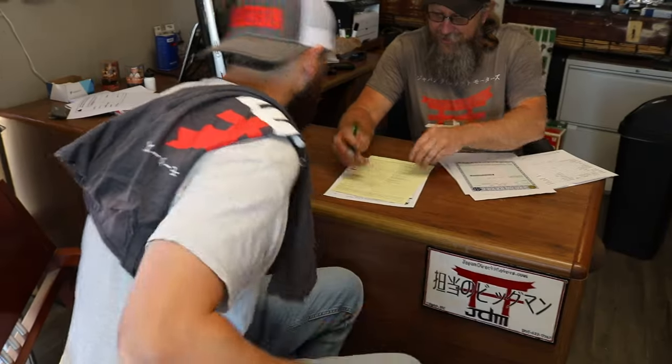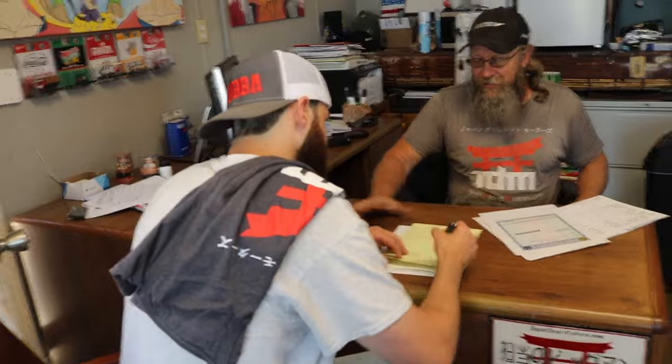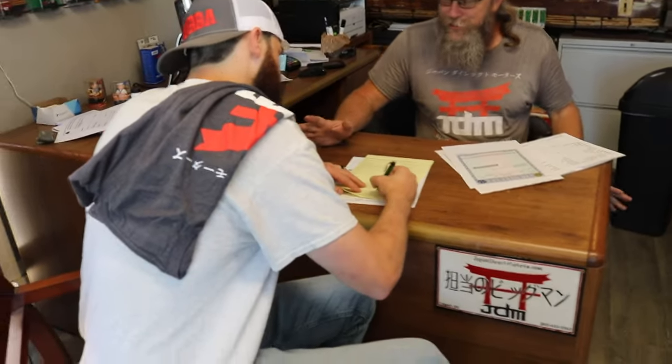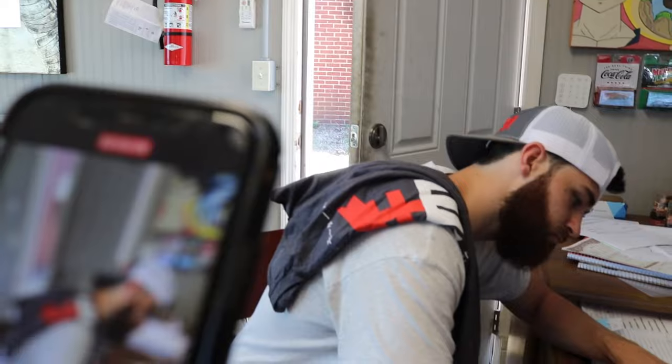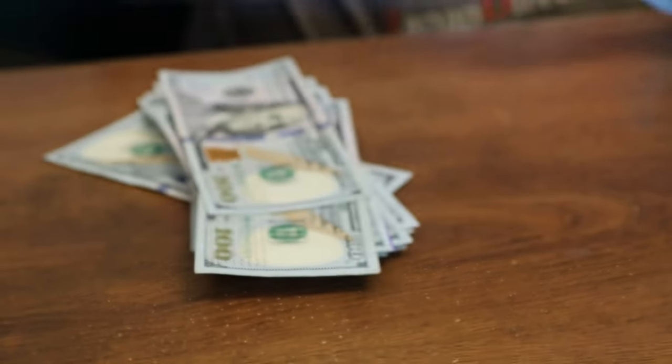Signing the paperwork now. Crosby tells me it's not the end of their relationship — when stuff comes up and I'm working on it, or I've got parts I'm hunting and can't find them, I should definitely get with him and they'll help. Since I'm not a car guy, I'll definitely be calling. That should be $500 for the deposit — thank you.